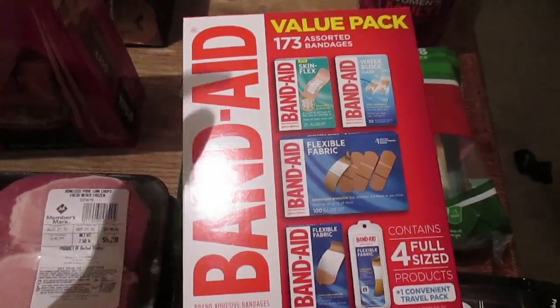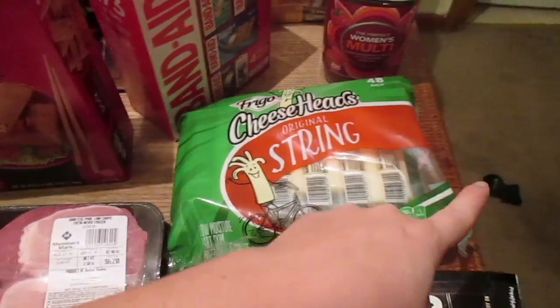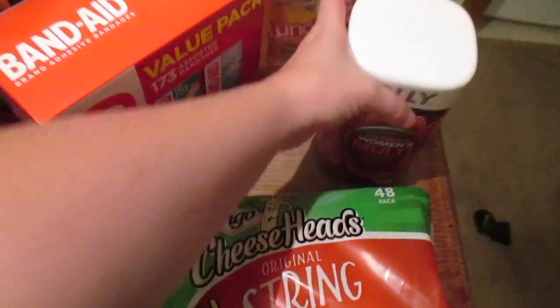I don't know about you guys, but in my house band-aids go like crazy, so I got a value pack of band-aids because it's needed.